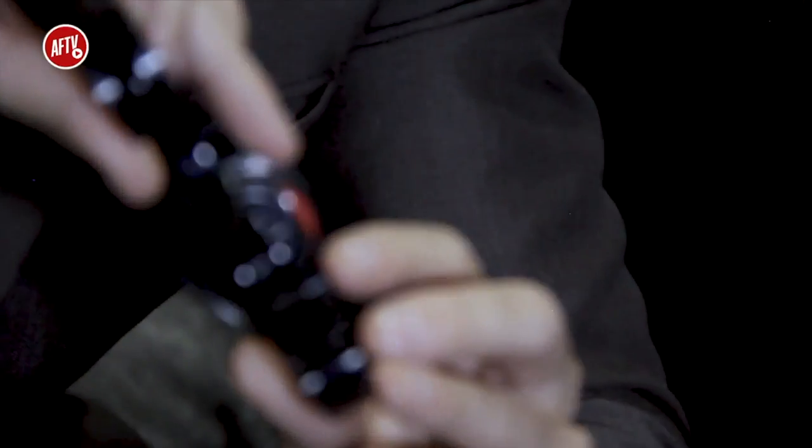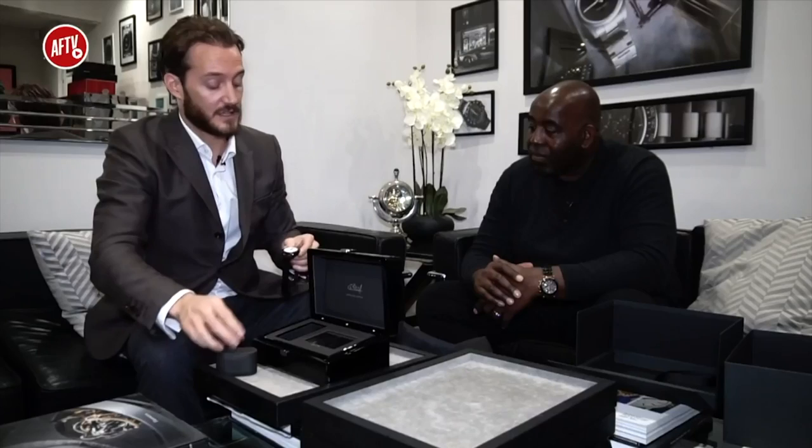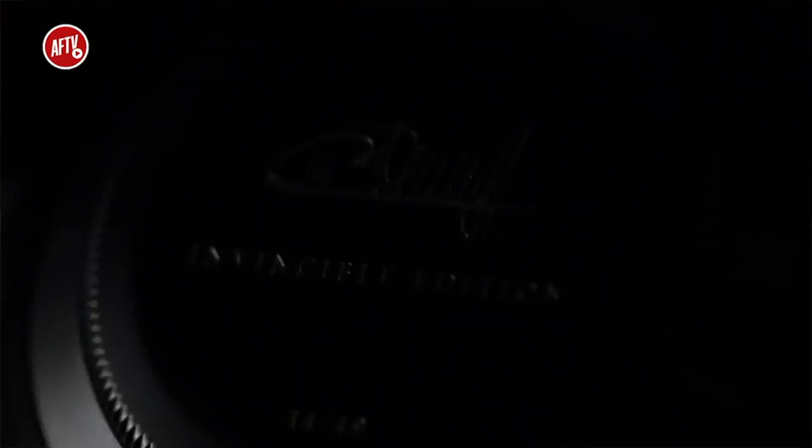And you're saying all of them are numbered? They are numbered individually on the back. Each has the engraving of Thierry on the back, and it's individually numbered, which corresponds to the box and to the guarantee card. And that is the Invincible Edition.